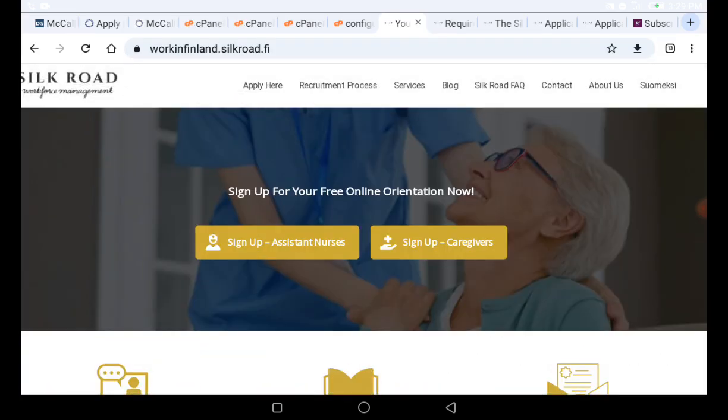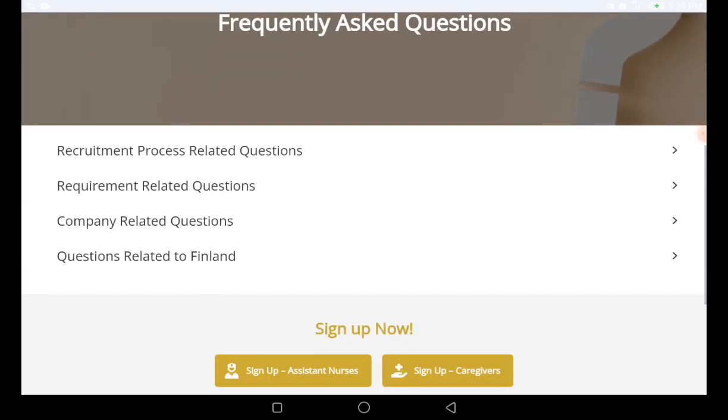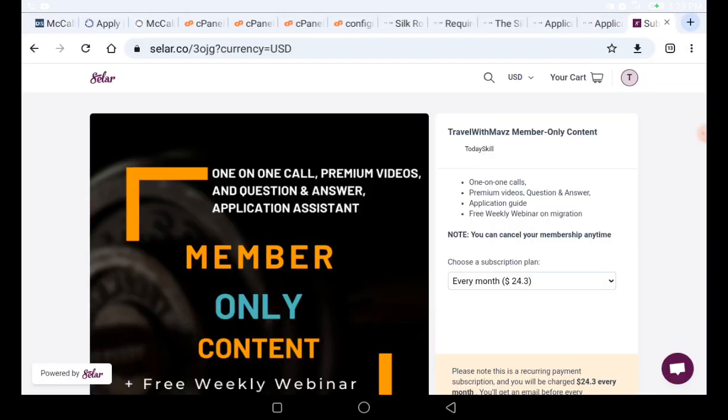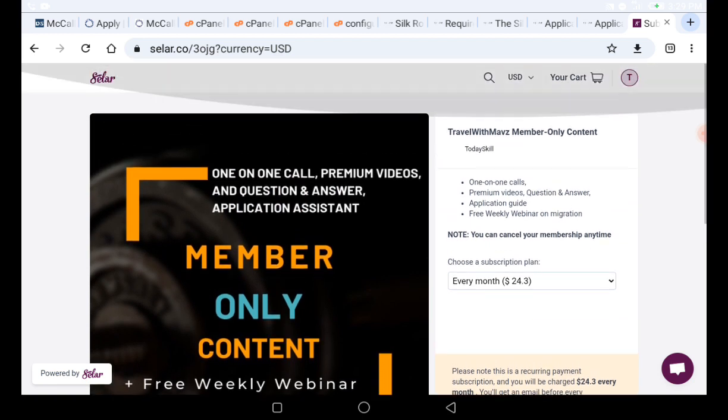You can also go to their FAQ page to get more information about questions people have been asking about this program. Don't forget to click the like button and drop a comment if you have any questions. If you want a one-on-one call, you can join the membership group for $24 monthly. See you in the next one.